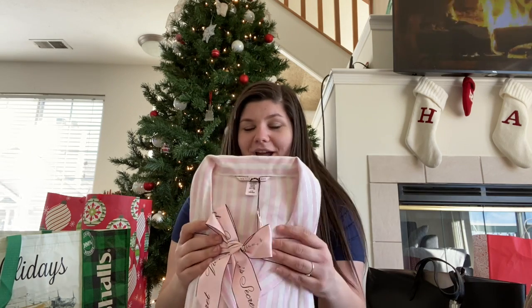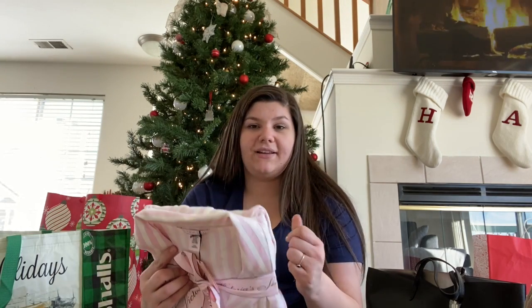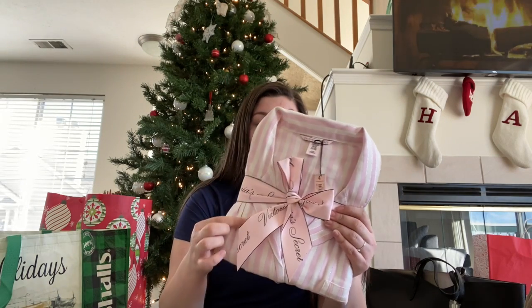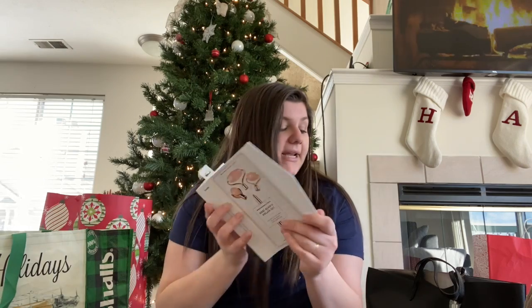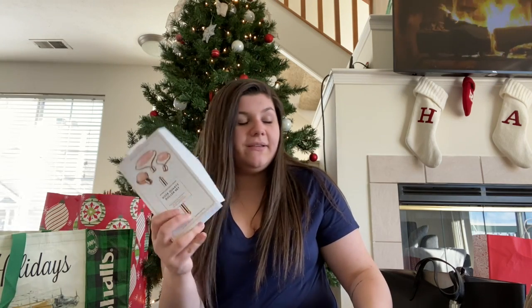Hayden's mom also got me this adorable set of Victoria's Secret pajamas. I was literally going to buy these on Black Friday but talked myself out of it because they were too expensive. They're the classic Victoria's Secret pink and light pink stripes with silver thread through them — so cute. I'll link my Victoria's Secret 'how I saved $400' Black Friday haul in the description. Then from Hayden's parents, they also got me this jade roller set, which I've always wanted to try. They feel amazing on your skin and I'm excited to incorporate it into my makeup routine every day.